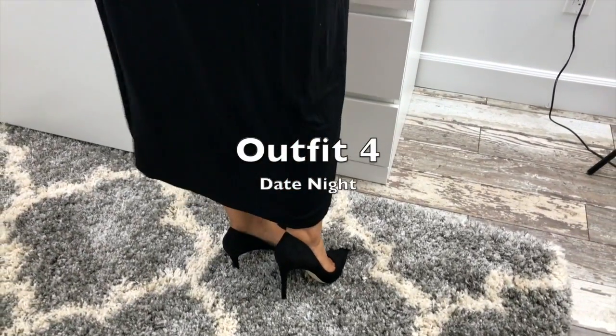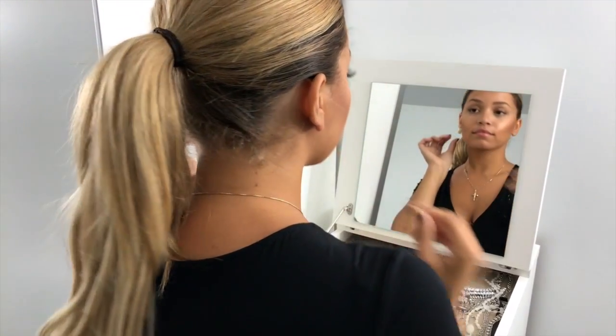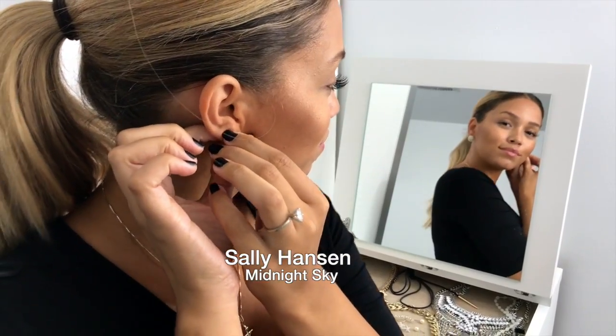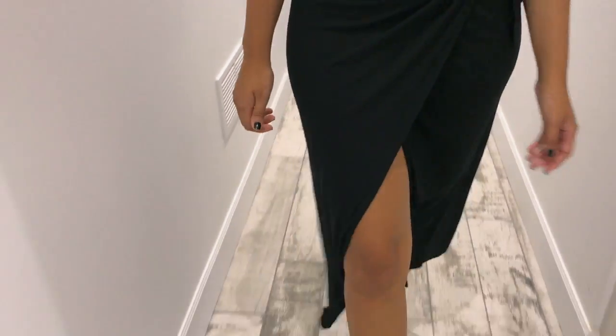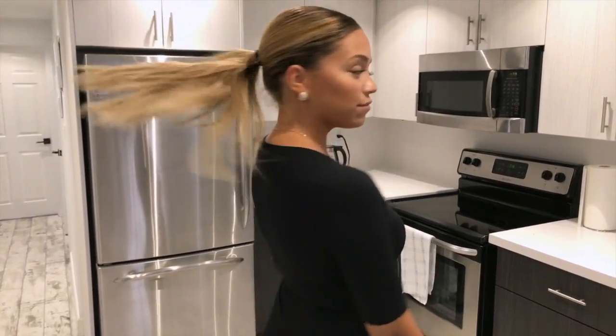The last outfit is a date night themed outfit, so I paired a black wrap dress with a pair of gold earrings and the shade Midnight Sky from the Sally Hansen Black to Basics nail polish collection. I am just obsessed with these nail polishes and I love how long lasting they are. There's nothing worse than putting on a fresh coat of nail polish only to have it chip just a few days later — I find these nail polishes are super long lasting and they don't make my nails feel really dry and brittle once removed. Overall a 10 out of 10.